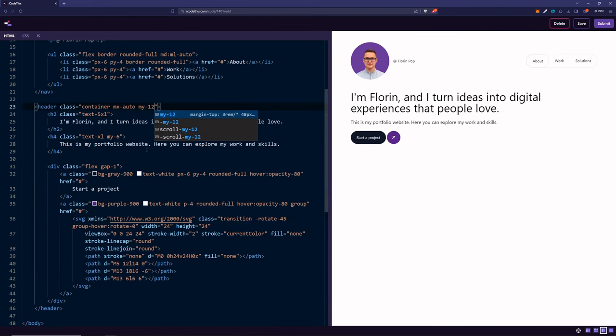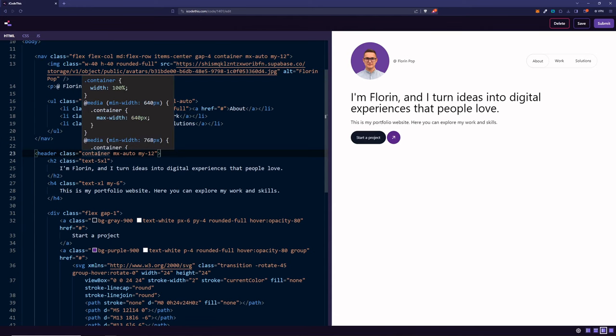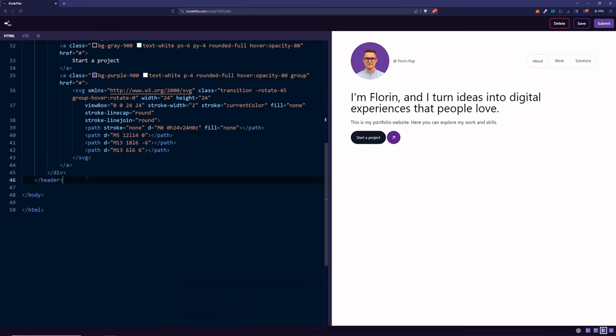Let's add some spacing around this section as well. For all sections from now on, we're going to use three classes: container to give it a fixed width, mx-auto to center it horizontally, and some spacing between the sections.